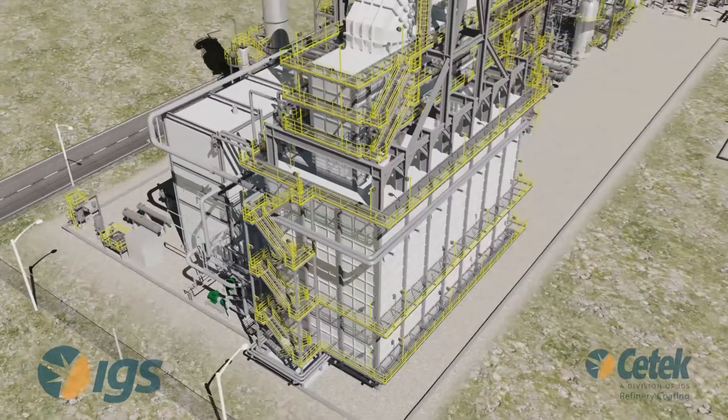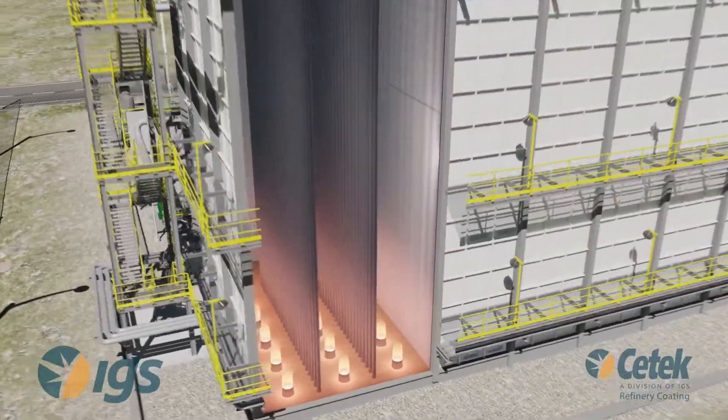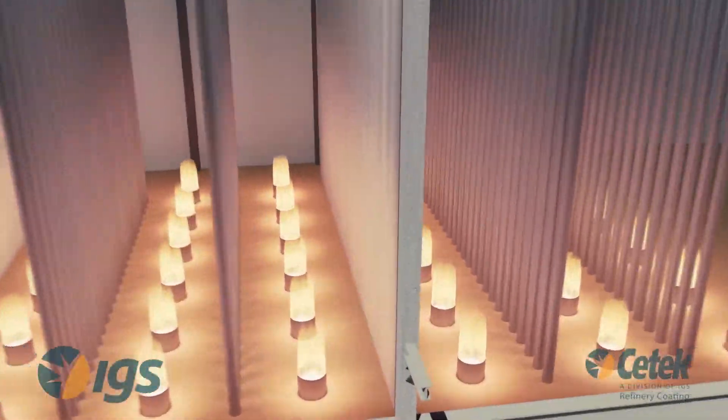CTEK's High Emissivity Coating for Refractory Surfaces improves radiant section efficiency by increasing radiant section energy absorption.